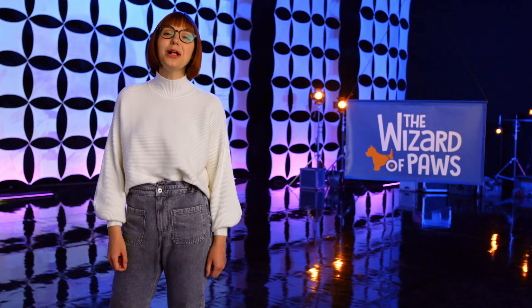Hey guys, welcome to BYUtv Insider. Have you ever had a rough day? A day where the bark was as bad as the bite? Well, to lift your spirits, you'll want to see our show about helping animals and seeing how they in return help us. Let's get a look behind the scenes of BYUtv's The Wizard of Paws.